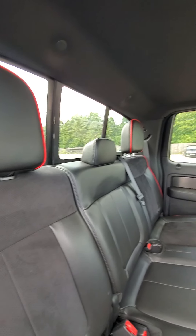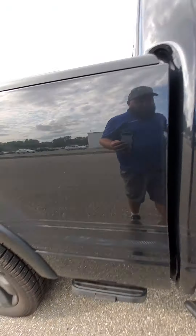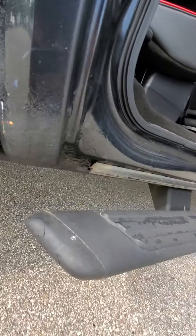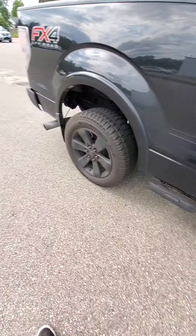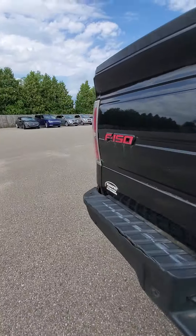You've got a power rear sliding window. I did notice the cab corners are starting to get a little rusty, and on the rockers the other side is slightly worse.